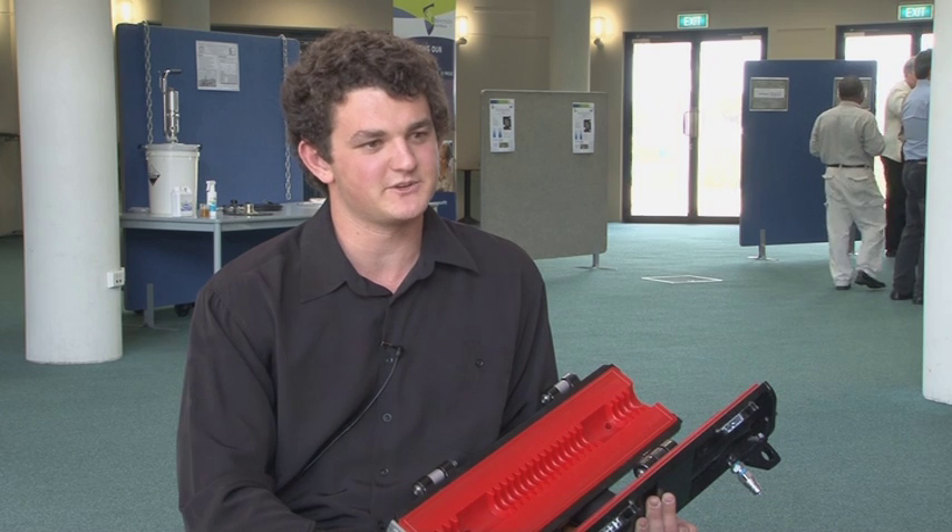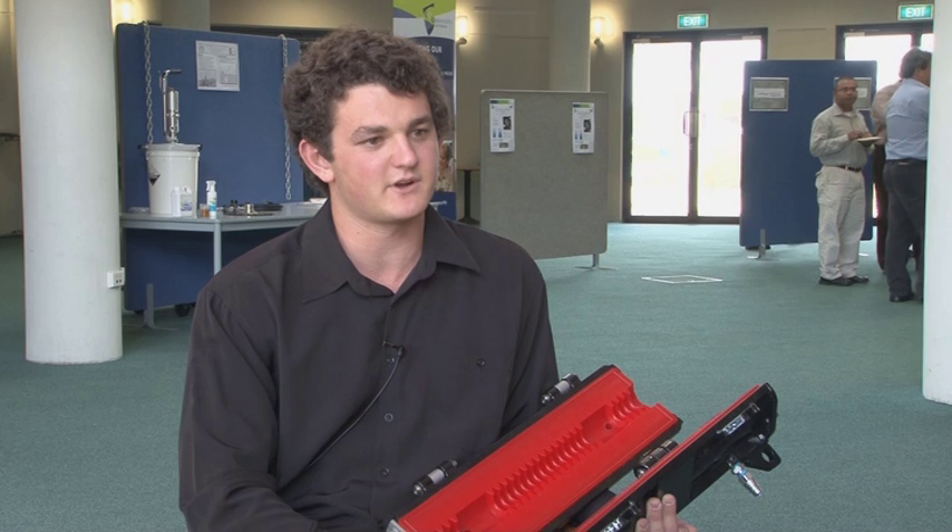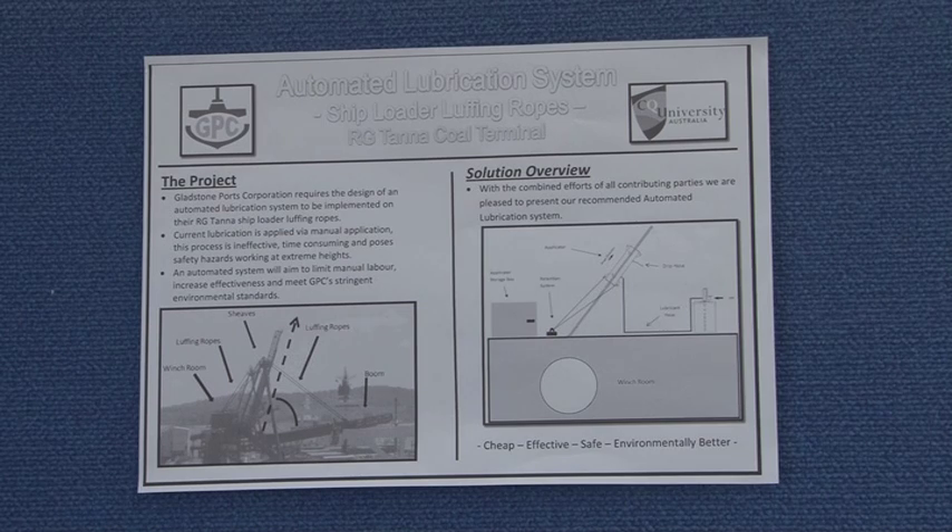On the shiploaders at the Port Authority, these are actually the luffing ropes. They're used to raise and lower the boom during operation for loading the ships. Generally they're using coal at the Port Authority at the moment, so these ropes just aid in that boom being lifted up and down.